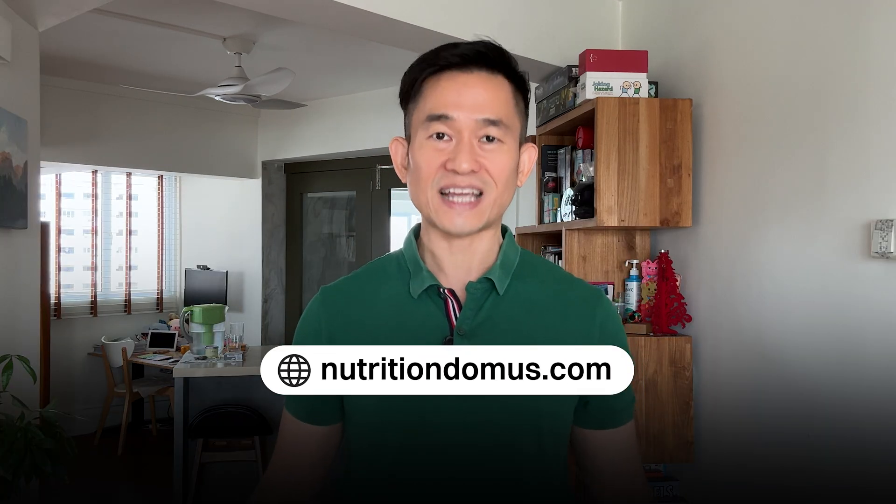I'm Chong from Nutrition Domus. If you're keen to find out more about one-to-one functional nutrition counselling — where I support clients on issues with their gut health, immune health, and cardiovascular health — do head over to my website, nutritiondomus.com, and sign up for a free strategy session. Check out these other videos where I explain what is chronic inflammation and do similar deep dives into some of the other anti-inflammatory food components from the dietary inflammatory index.